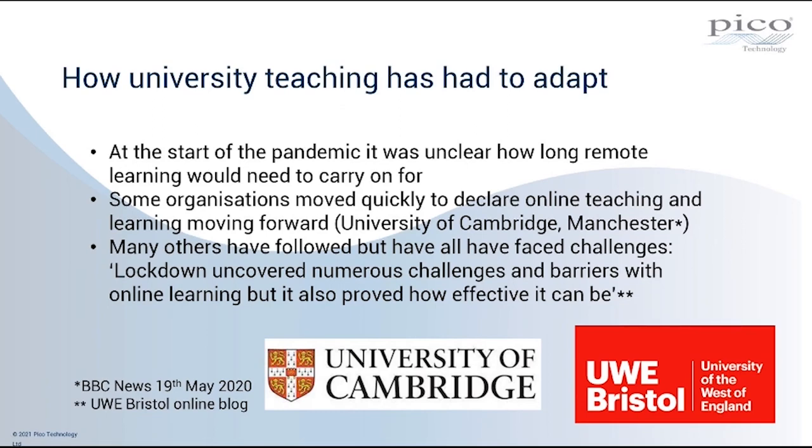The University of Cambridge said that in the academic year commencing September 2020, there wouldn't be any in-person teaching — all teaching would be online. Many other institutions followed that early lead. But everybody has faced challenges in having to adapt to deliver content remotely. Quoting the UWE, the University of Western England in Bristol: lockdown uncovered numerous challenges and barriers with online learning, but also proved how effective it can be. One of the themes of this webinar is the effectiveness of Pico's products in overcoming those challenges.